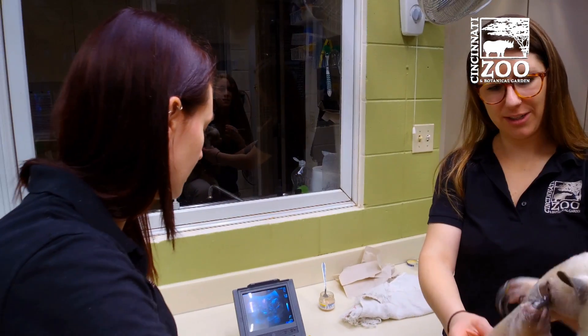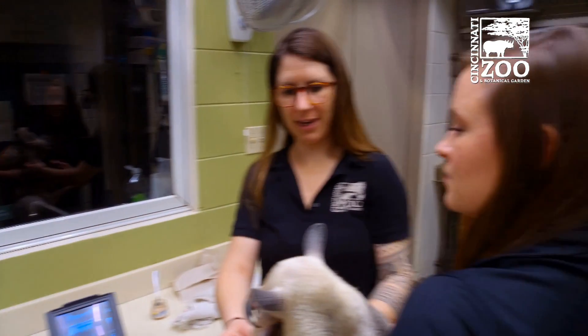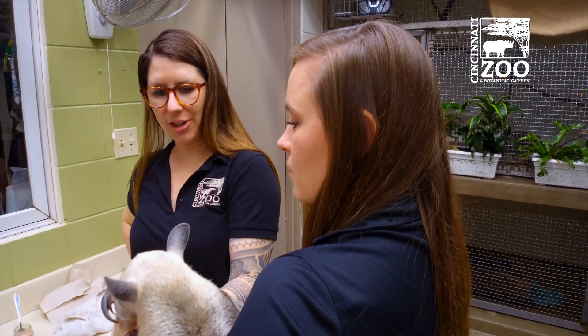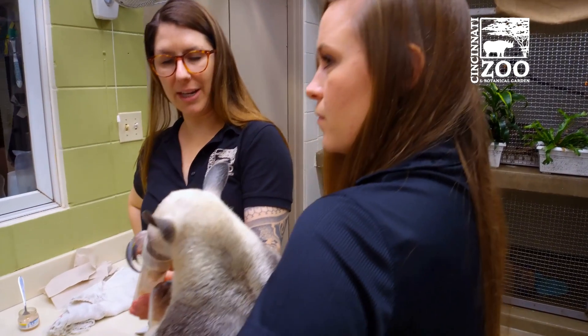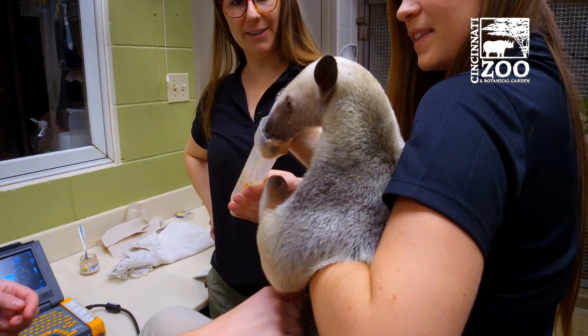We believe that she is on day 117 of a 130 to 160-ish day gestation period, so it could be any day that we will soon be expecting a little Tamandua.